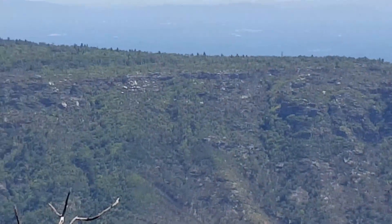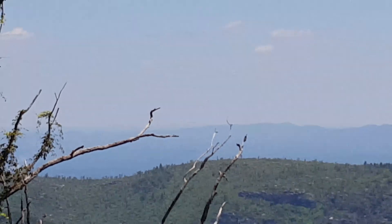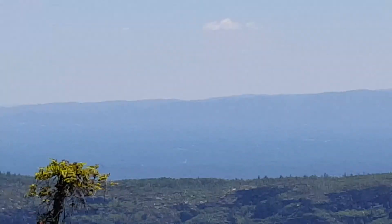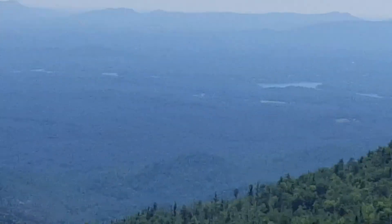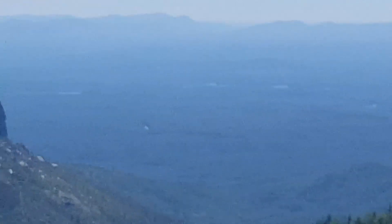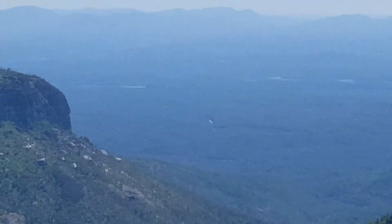That's Morganton. Asheboro is way over yonder somewhere, about a hundred miles over yonder, so you can't see it — not even on a clear day. Anyway, from the Linville Gorge — it's a little large. The ridge.